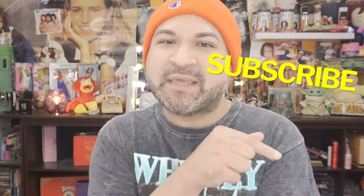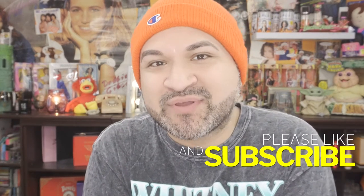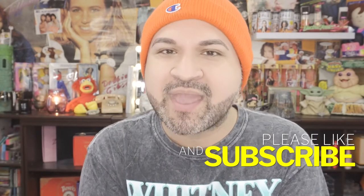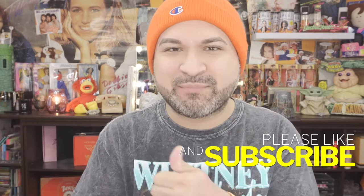Anyways you guys, if you want to know exactly what I received in the BoxyCharm March Luxe shipment for 2022, then keep on watching and find out exactly what goodies we received. But before we get started, make sure you hit that subscribe button, also hit the notification bell as well, so anytime I upload new videos you automatically get the notifications and give my video a thumbs up.